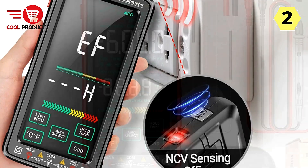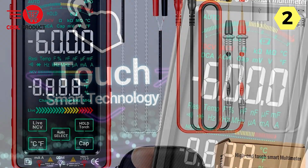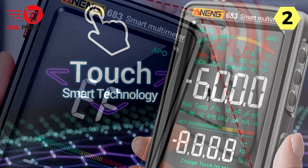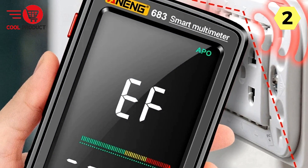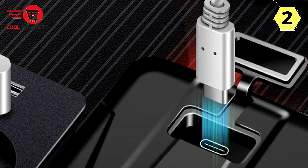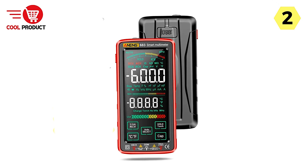From DC voltage to capacitance, the Anang Multimeter covers a wide range of measurement functions — including voltage, current, resistance, and diodes. Features like live line indication and duty ratio measurement add to its versatility. Equipped with a high-capacity rechargeable battery, it ensures prolonged usage without compromising on accuracy, making it an ideal companion for laboratories, factories, and household applications.